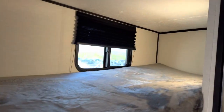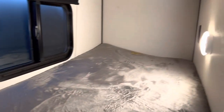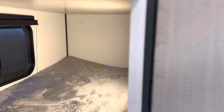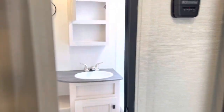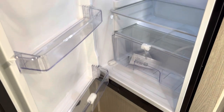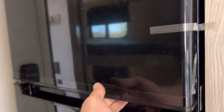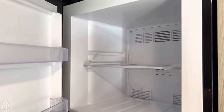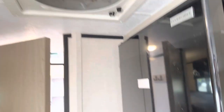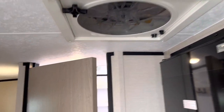Over here we have the bunk area with big windows that open up, motion lights on both bunks, and a 110 jack. Then over here we have the 12-volt fridge, which is a new feature and upgrade for the Apex Nanos. It's already absolutely freezing cold, and there's a nice fan here for air circulation as well.